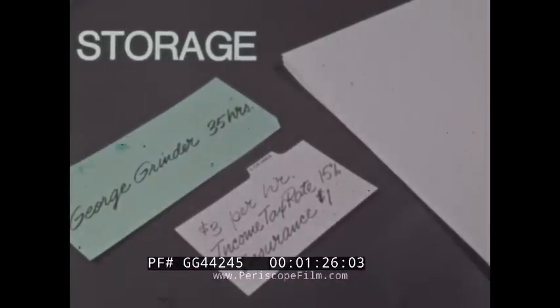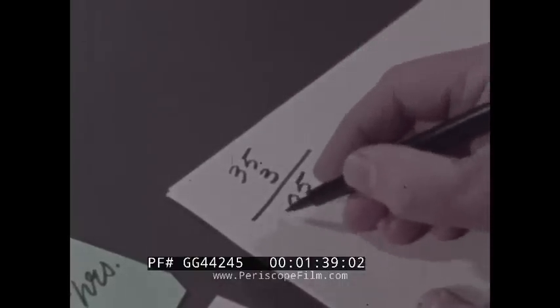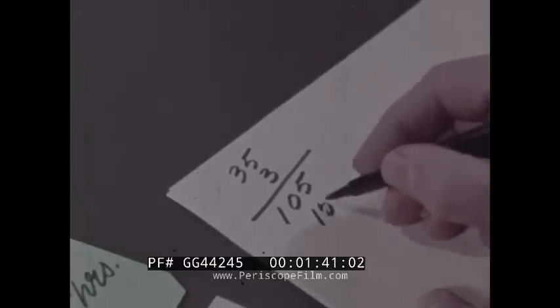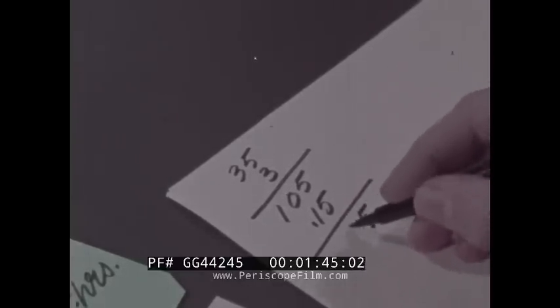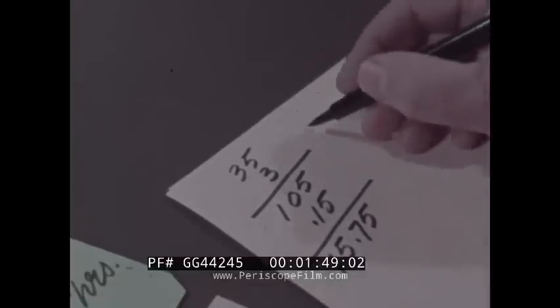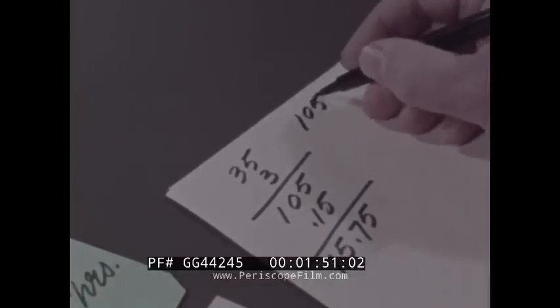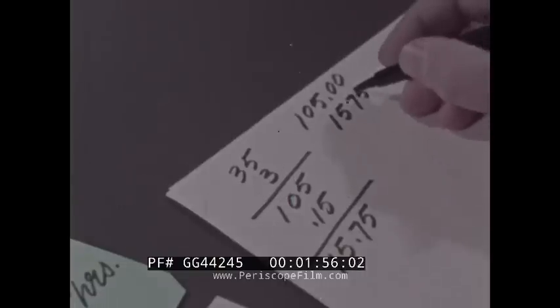Next, store the facts in a handy place, then calculate George's gross pay by multiplying the number of hours worked — 35 — by his rate of pay, three dollars an hour. That's 105 dollars. Now the income tax deduction: that's 15 dollars and 75 cents. Subtract this from 105 dollars, the gross pay.